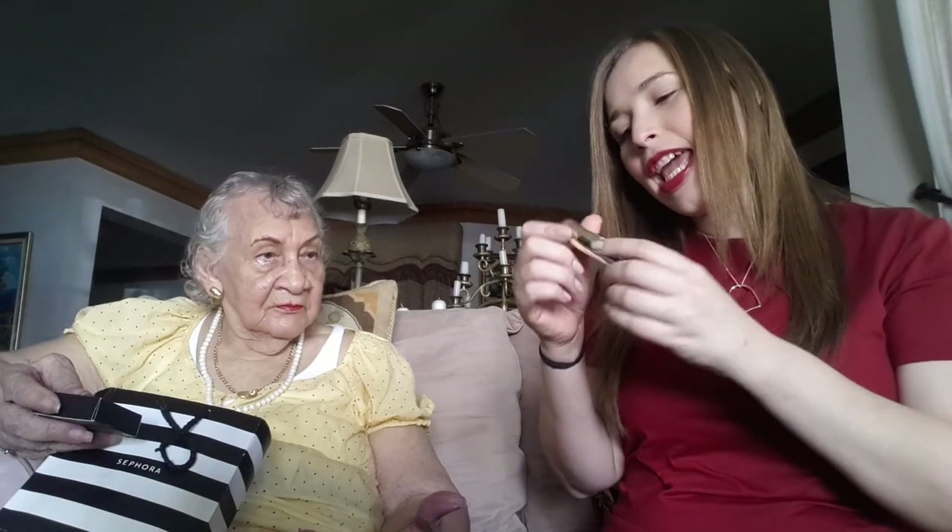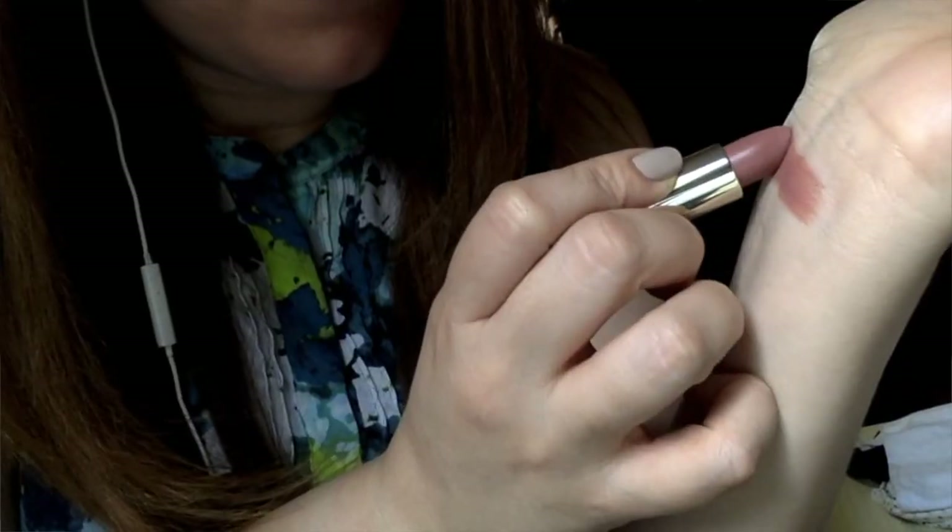Lo siguiente es este labial de Milani, en el número 61, el Naked de la gama matte. Me lo regaló mi amiguita Naoni porque se lo vi a Dayana. Me encanta porque es muy natural, bastante para el día a día. O cuando uno se hace un maquillaje ahumado en el ojo, este color es perfecto. O cuando no quieres ir muy maquillada pero verte bien, este color es perfecto.